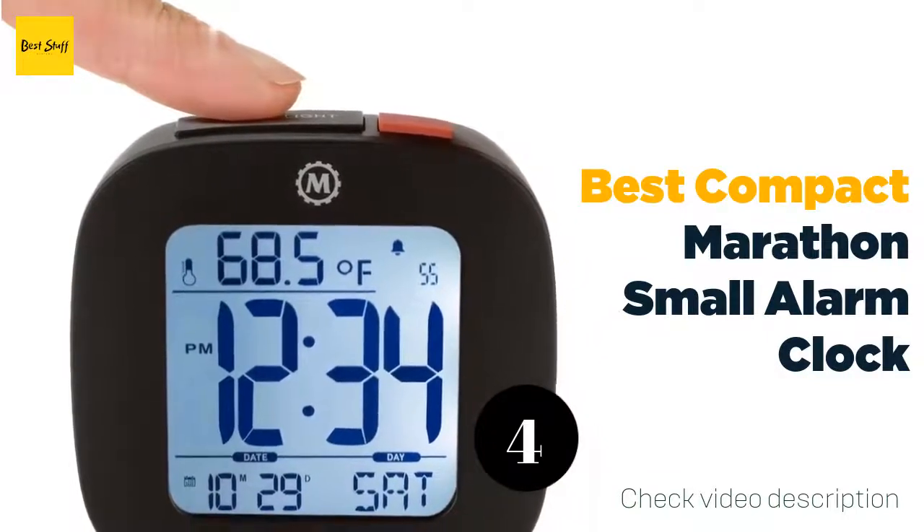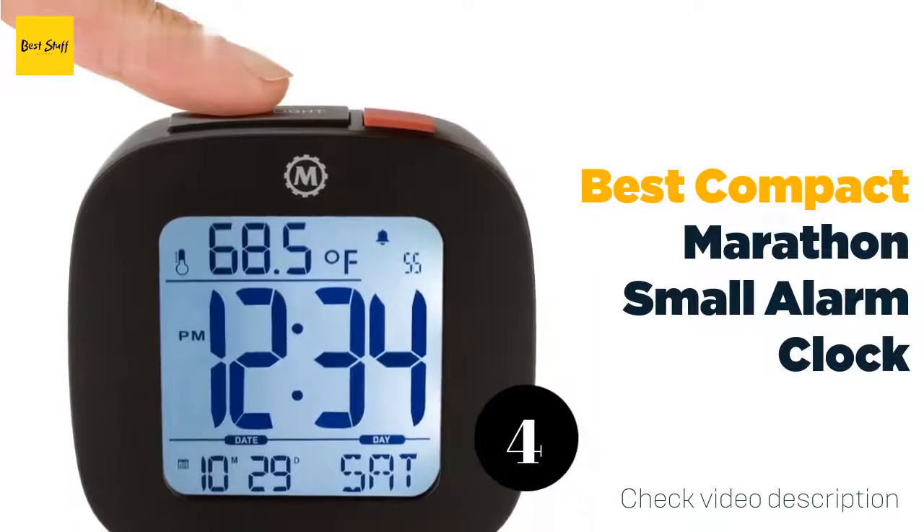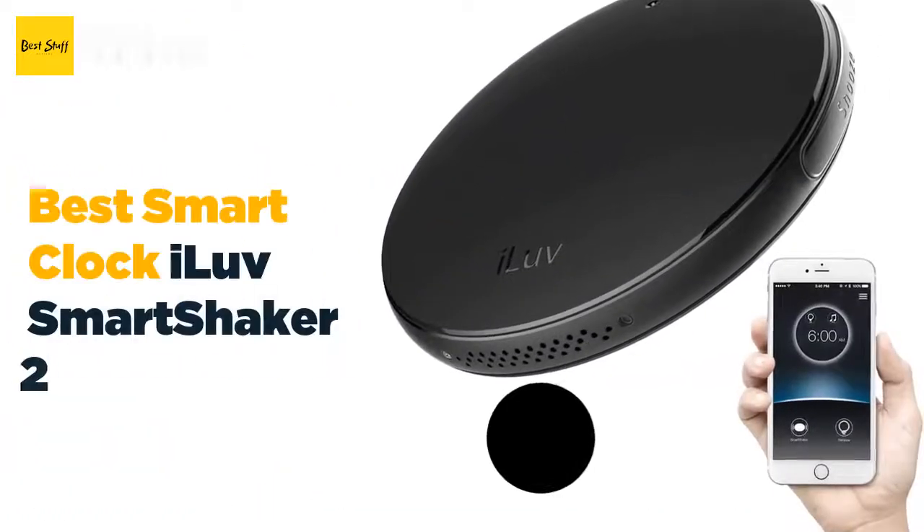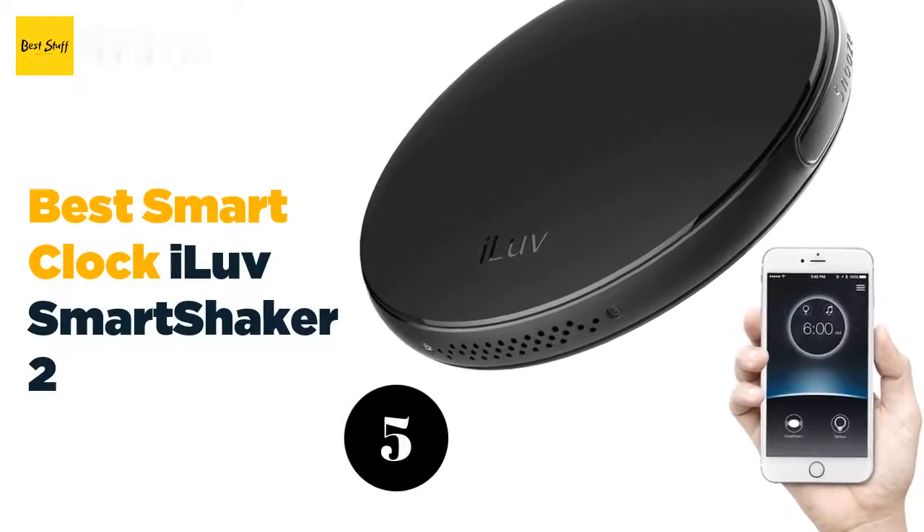Once the alarm is set, the Smart Shaker no longer requires Bluetooth, Wi-Fi, or power to function properly. Set it once and it will go off reliably for 30 days until the battery dies. You can also set this smart alarm to tell you the time, weather, and date.